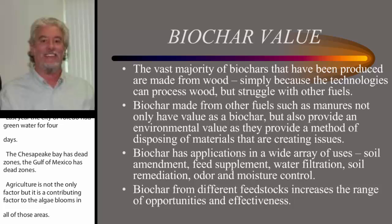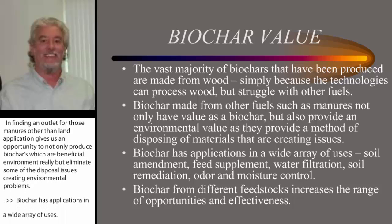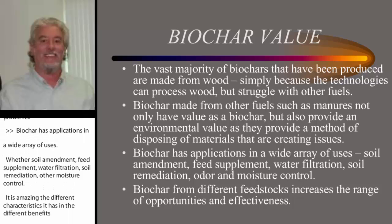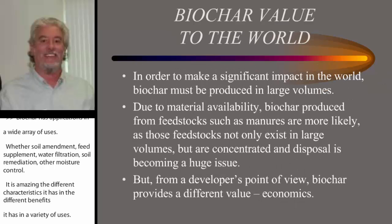Biochar has applications in a wide array of uses — whether it's soil amendments, feed supplements, water filtration, soil remediation, odor, or moisture control. It's amazing the different characteristics it has and the different benefits it has in a variety of uses. And when you produce biochar from different feedstocks and end up with a different array of nutrients and different results, you even increase the range of opportunities and effectiveness.